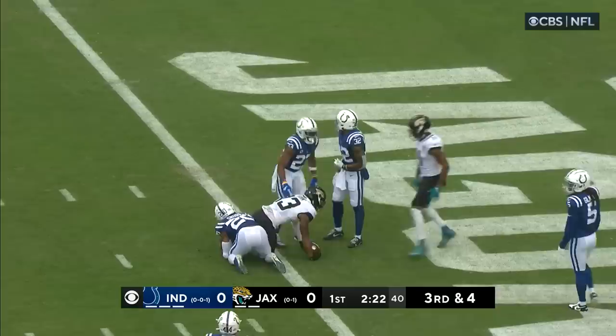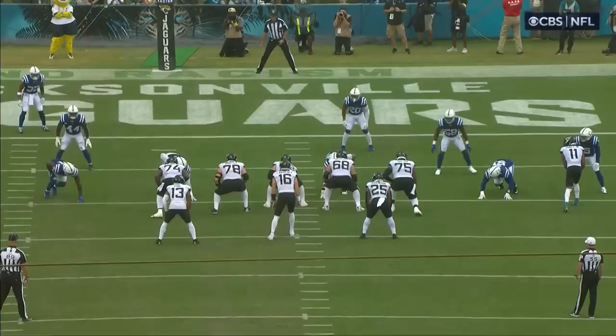The rain has started to fall a little harder. Lawrence out of the gun, drops back to pass, middle of the field. Christian Kirk toward the goal line. Touchdown, Jacksonville — ten yards to Christian Kirk.